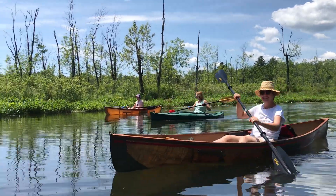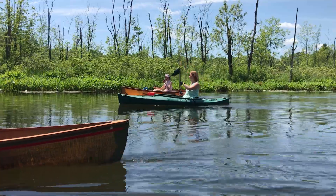It's pretty shallow, and I don't know how it will be later in the summer, but there was enough water to get through without porting.